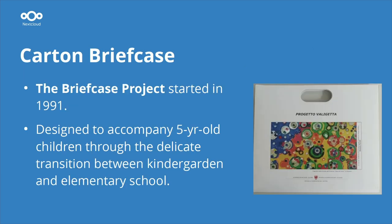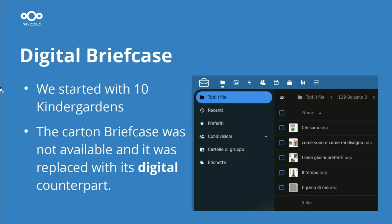At the end of the last year, the portfolio was a so-called carton briefcase, which started in 1991. Every five-year-old child received this carton briefcase, brought it home, and it was used as a transition toward the first year of primary school. This year, it was transformed into a digital briefcase. We started with 10 kindergartens.